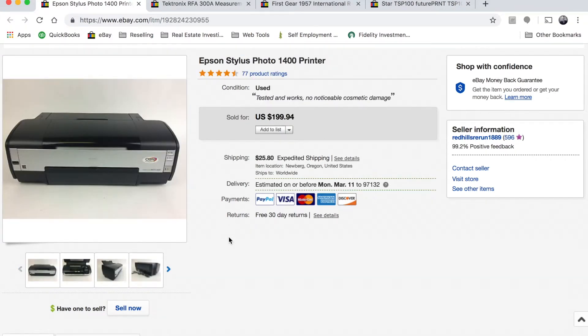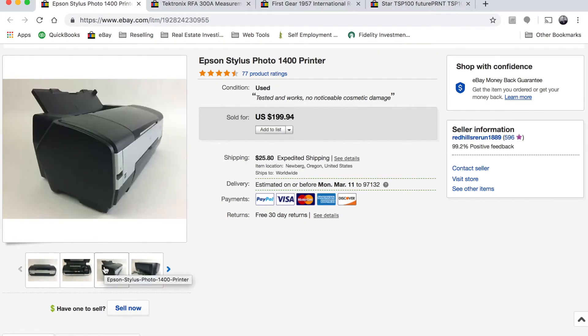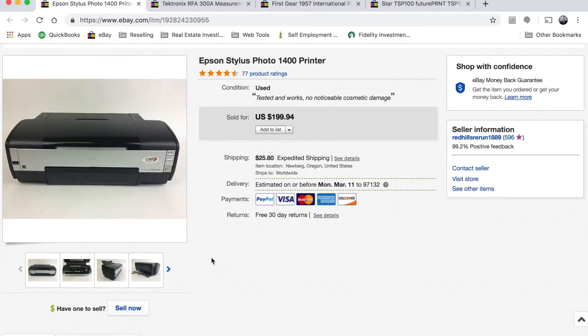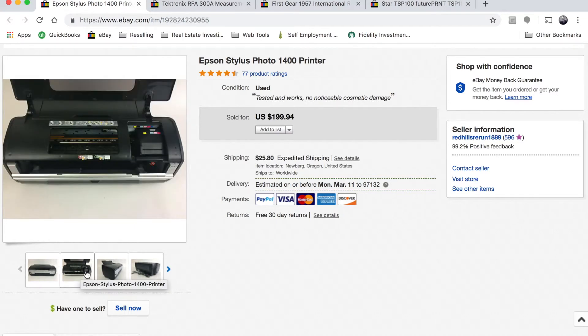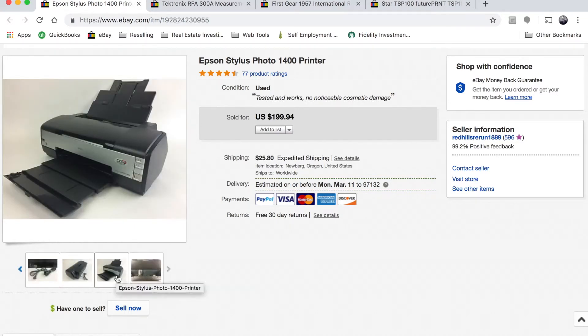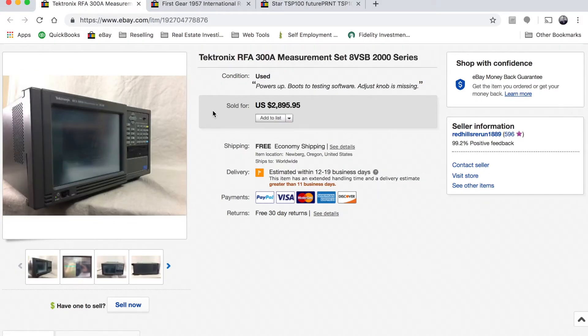Next is the Epson Stylus Photo 1400 printer, used and tested working. For these bigger medium format printers, the ink isn't super expensive — we might spend fifteen to twenty dollars on ink to test them and make sure they're working correctly. We always include USB cables. We sell them for around one hundred fifty to two hundred dollars depending on the model or condition, and we've sold quite a few Epson 1400s.